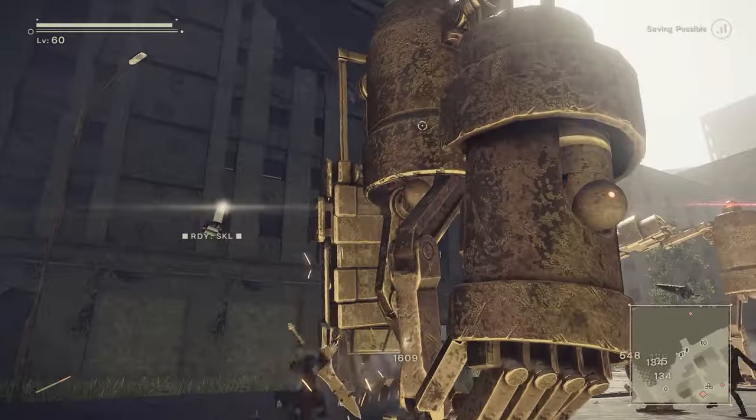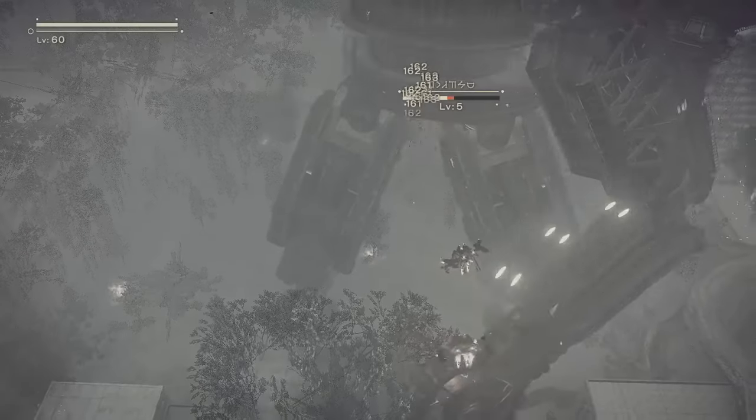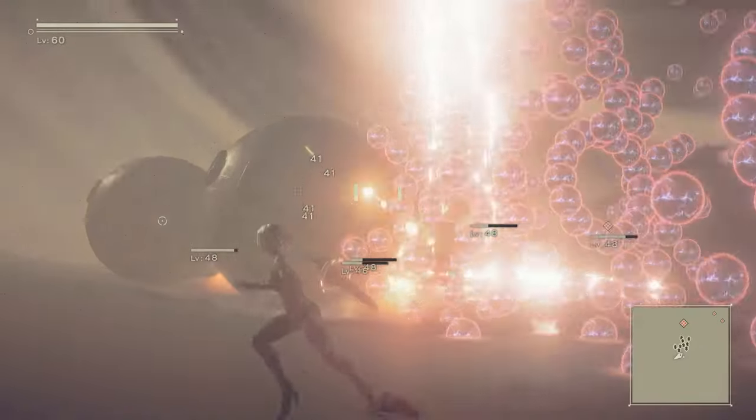Nier Automata is a game where you jump around and fight with giant swords, and there's killer robots, and flying mech suits, and pure insanity.